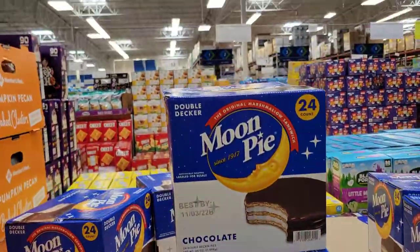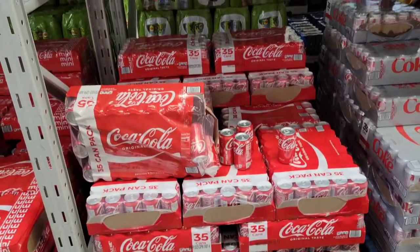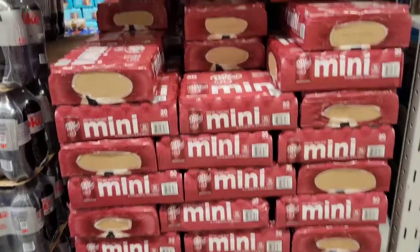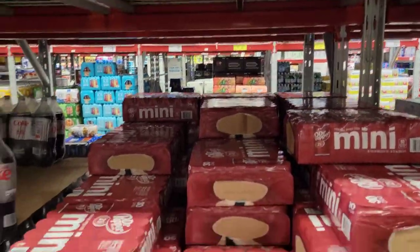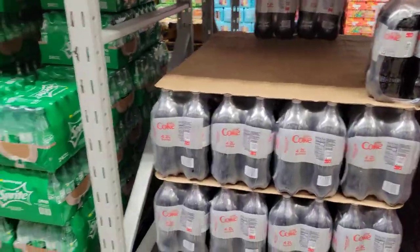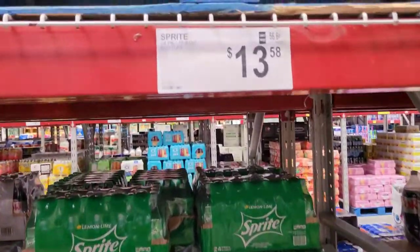Moon pies — oh my goodness. If you have not had a moon pie, try one; they're so good. Sodas — we got to stock up on sodas. I love me some Dr. Pepper, but I keep Coke and Sprite on hand for everyone else. For me it's Dr. Pepper, though I do like a Sprite every now and then — but I'd rather have a 7-Up or Sierra Mist instead. Let me know what your favorite soda is.